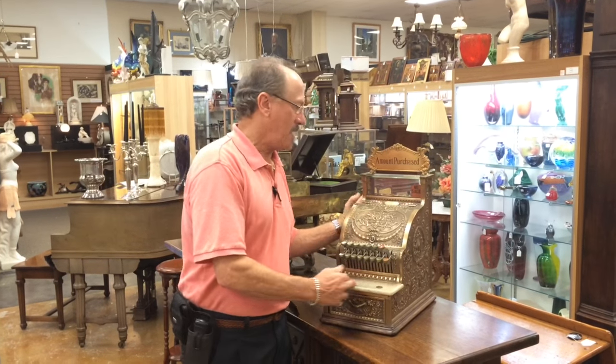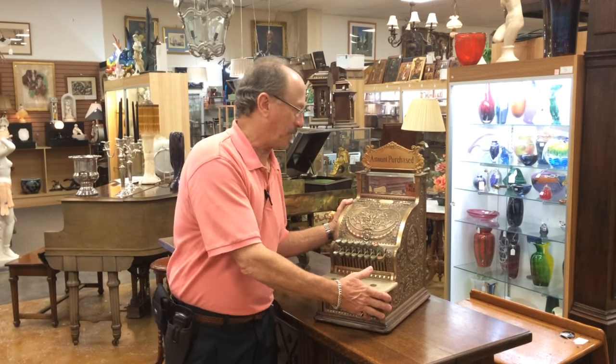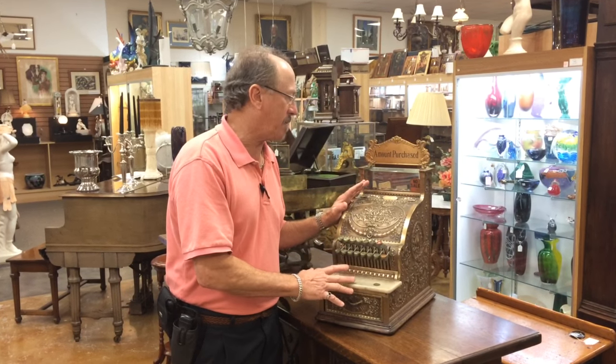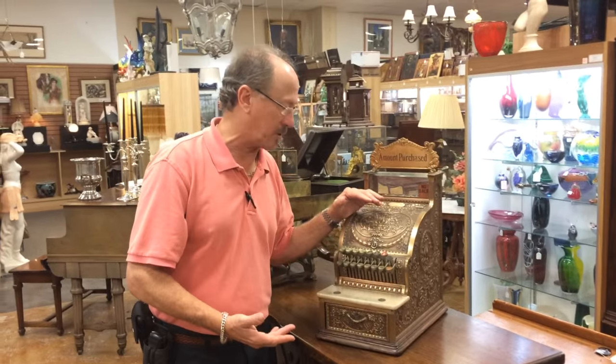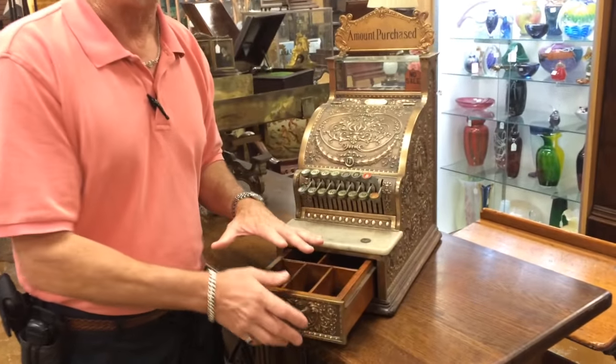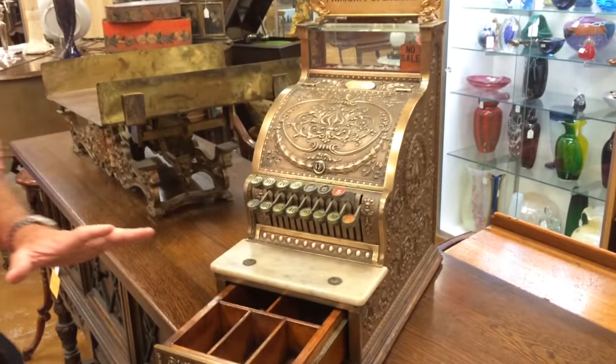You might not have seen the candy store model, and you probably wouldn't have seen one in absolute original condition. This one in particular is not only in original condition, it's fully functional and has complete provenance.